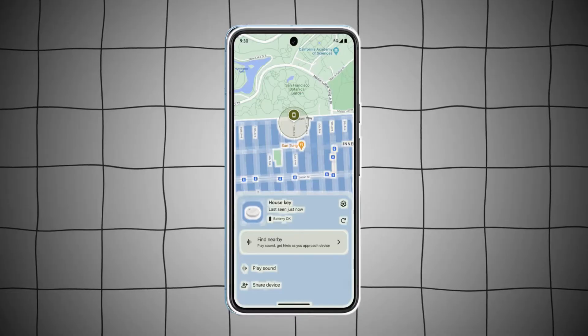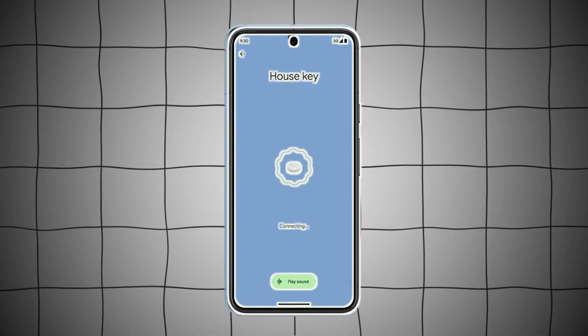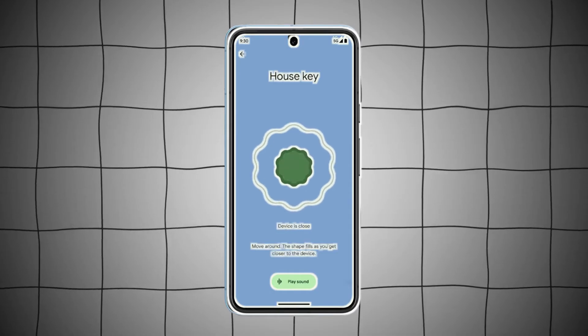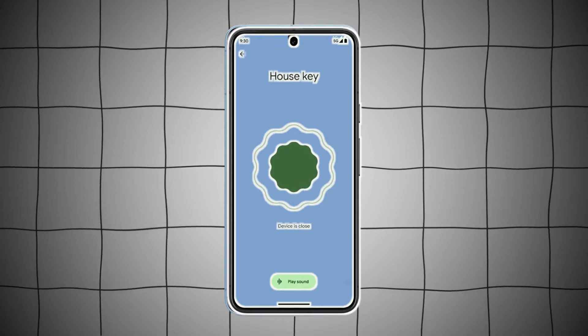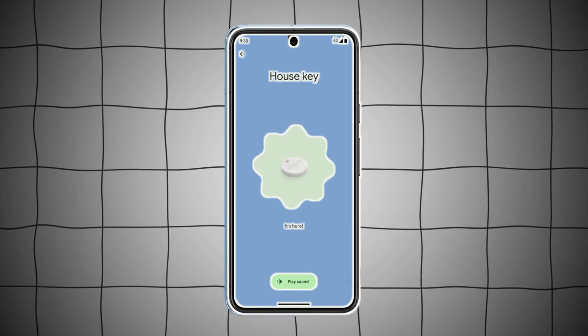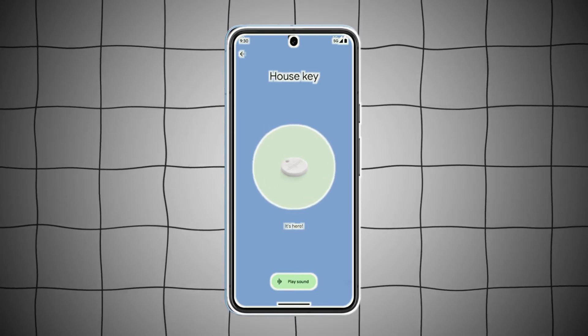3. Find Nearby Items. Sometimes you cannot find what you're seeking right in front of you. A Find Nearby button will show up to assist you in locating your misplaced device if you're getting close to it. When Bluetooth Tags launch in May, you'll also be able to utilize this to find compatible objects like your wallet or keys.